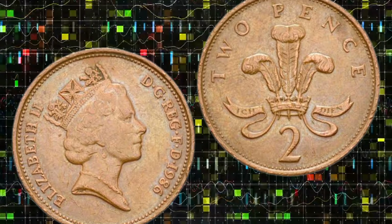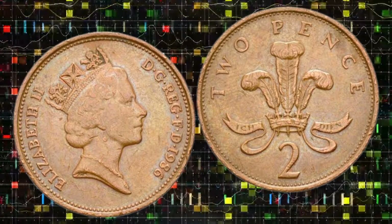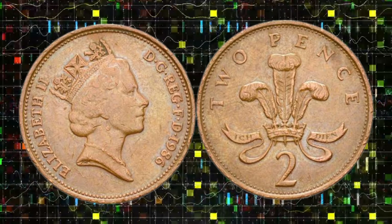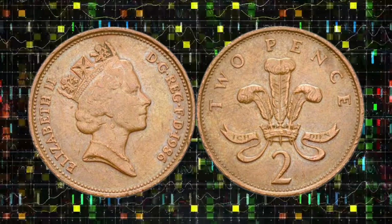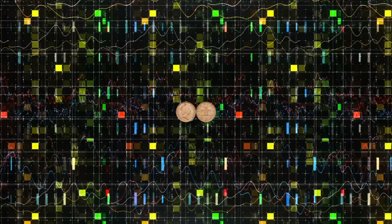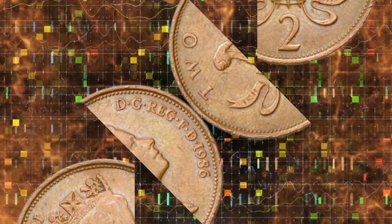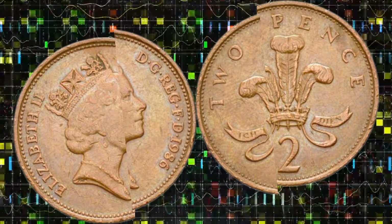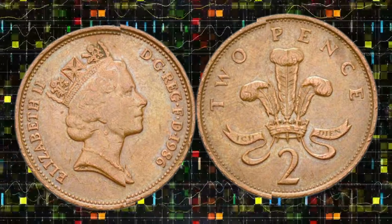I'm your host, and together we're about to uncover the secrets behind the 1986 England two-pence coin — a coin that might just change your perception of pocket change forever. A tiny piece of history that carries immense value. Join me as we unravel the mysteries behind its design, minting techniques, and historical context.